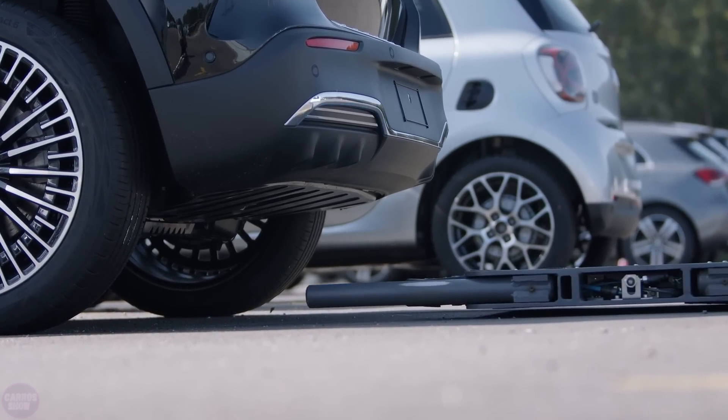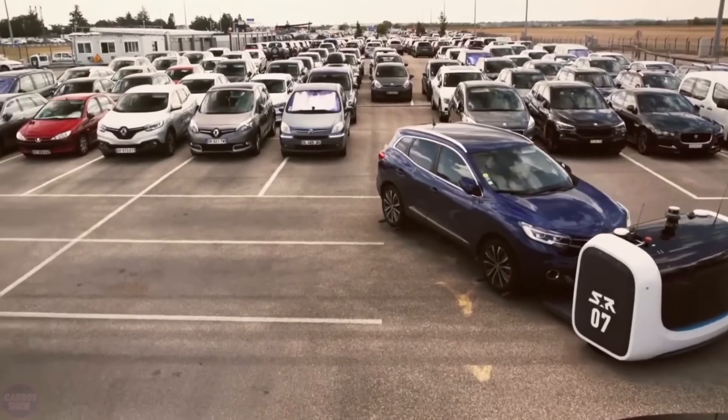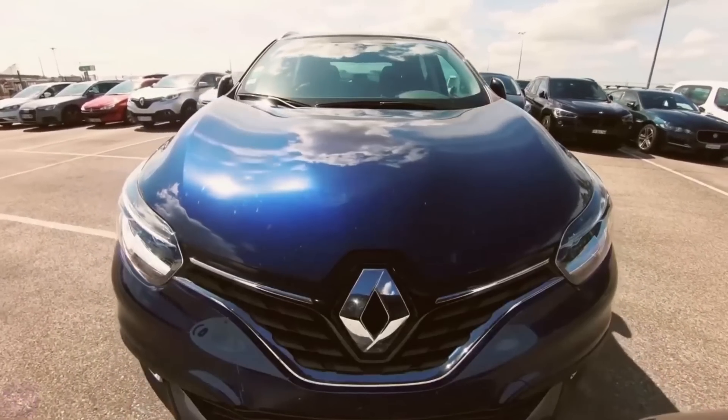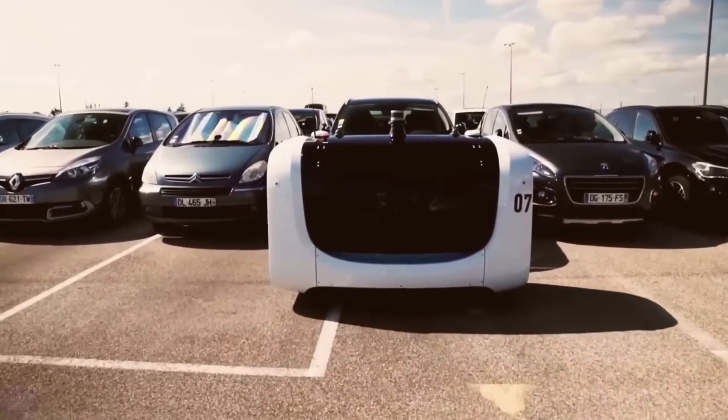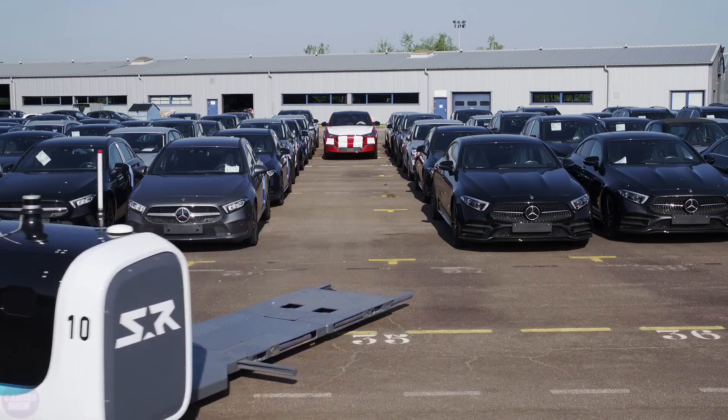According to the developers, the system manages to utilize parking space much more efficiently than humans. This is partly because the autonomous robots park cars more precisely. Additionally, the system tracks when clients will return from their trips.